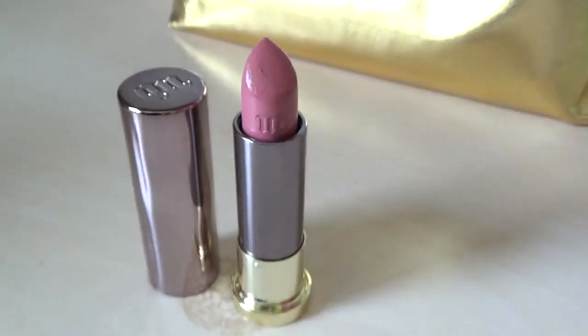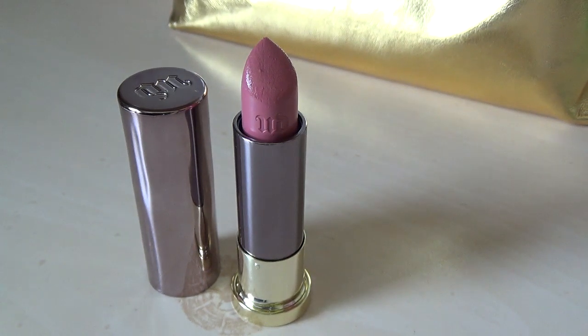This is an Urban Decay cream lipstick in Backtalk, which is a pink, dusty rose color that I honestly think looks super sexy. I got it because of a friend of mine — I was like, wow, I love your lipstick, and she told me it was this. I accidentally got one shade off of the one she actually had, but it looks really good on me. Win-win.